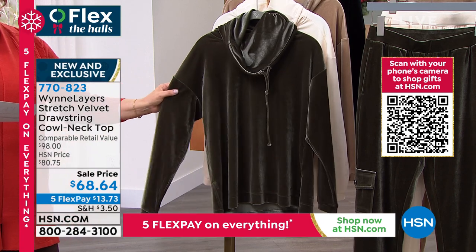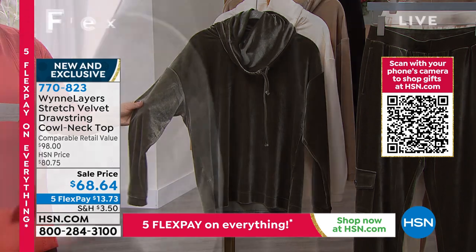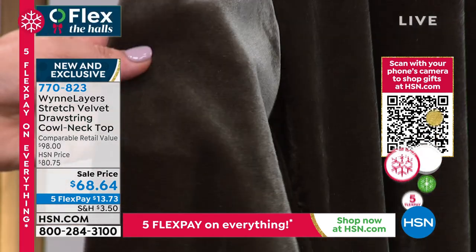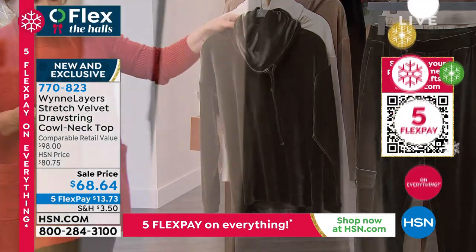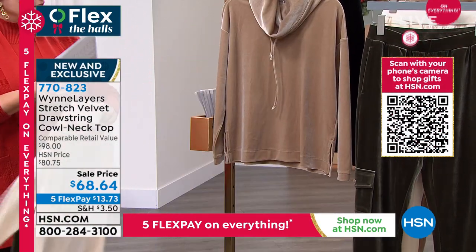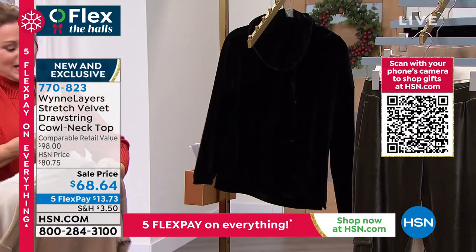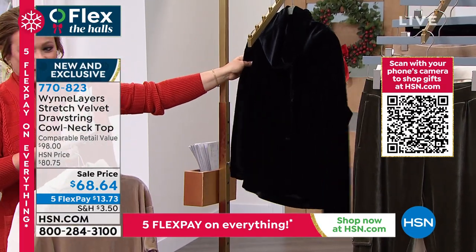Look at this color — this is the dark olive. It is absolutely gorgeous, almost looks like it's got those silver lustrous undertones. We also have it available in the ecru. Here is your mink color. So pretty, right? And then we also have it in the black. I mean, that's a little casual glam right there.